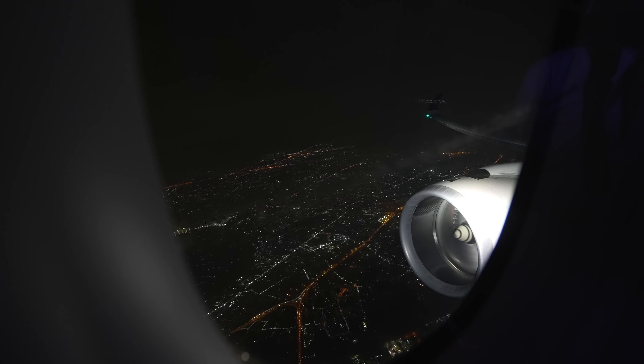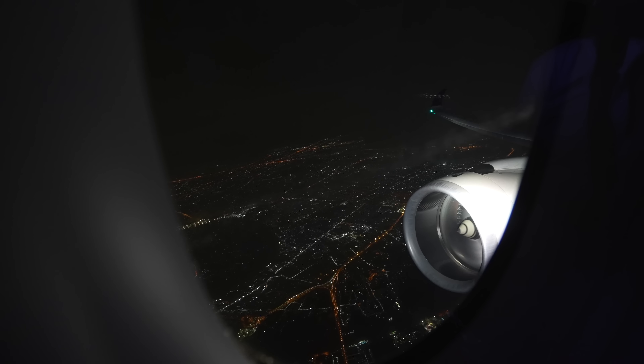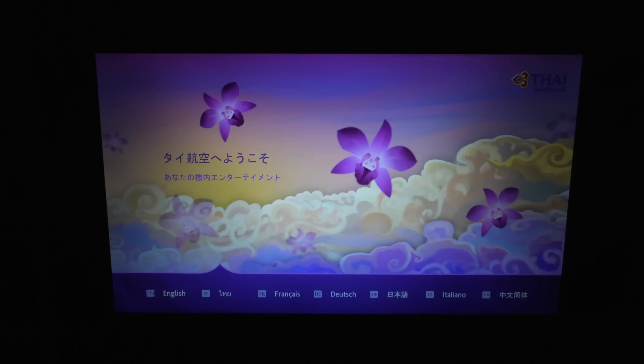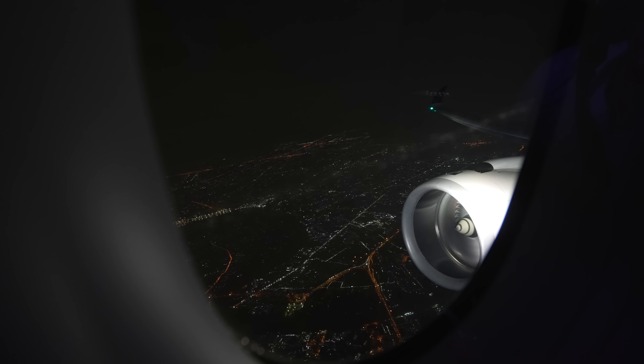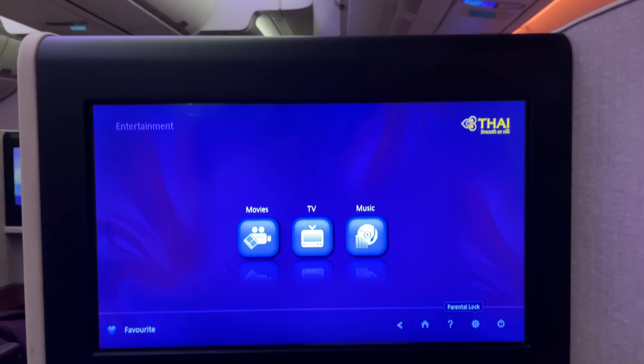In cruise, the A350 is exceptionally quiet. Though on this one, we had a kind of high-pitched pulsating sound for most of the flight. It was a little annoying and not one I've experienced on other A350s. Anyone know what that is?